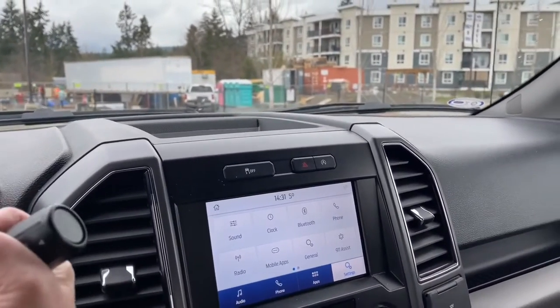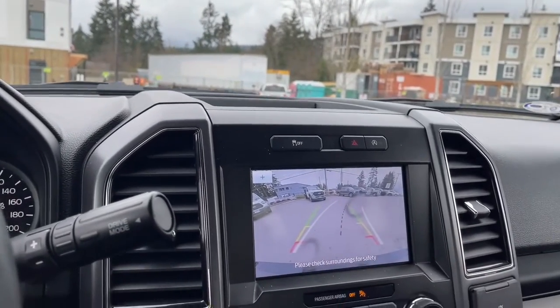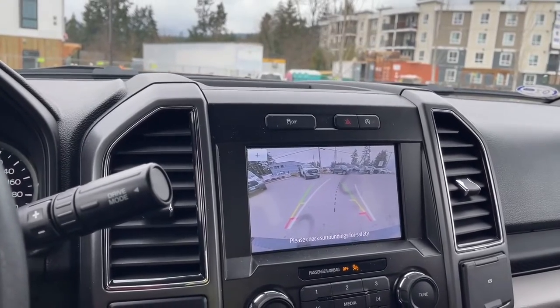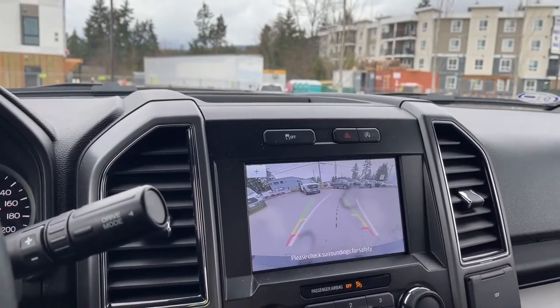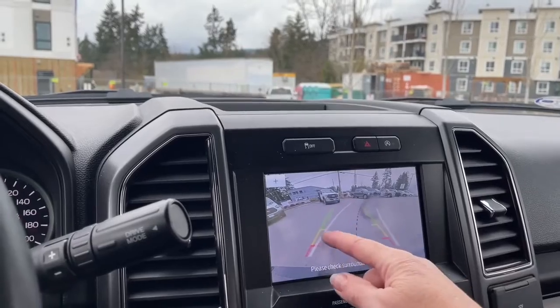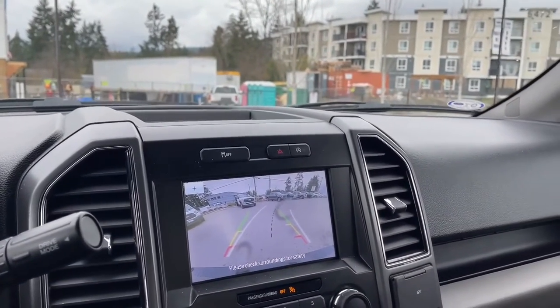When you put the vehicle in reverse you're going to see your backup camera view. Those white lines show you which direction you're going as you turn the steering wheel, because sometimes you're backing up and you're not sure how close you are to something. The black dotted lines are your center lines, and green, yellow, red lets you know how close you're getting to objects or other vehicles when you go in reverse.